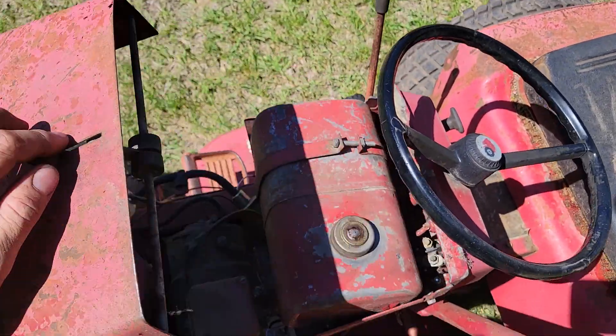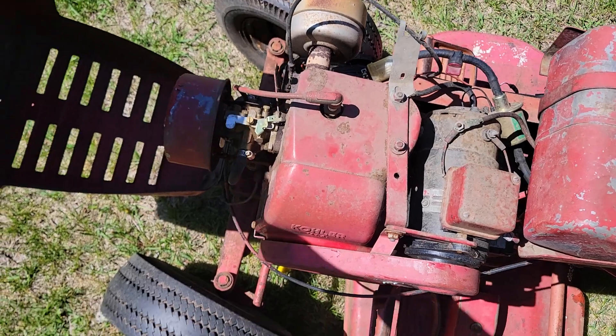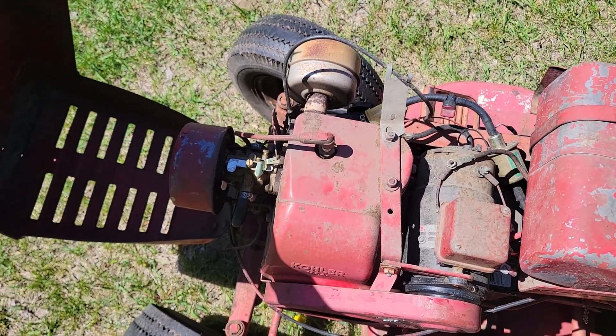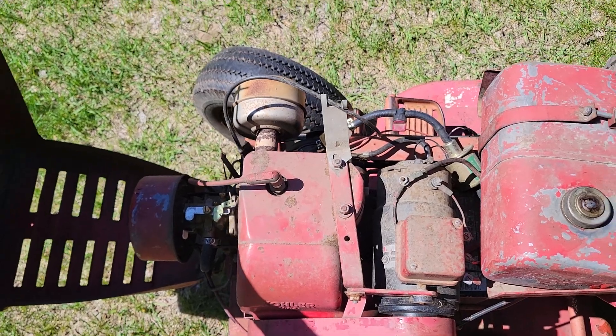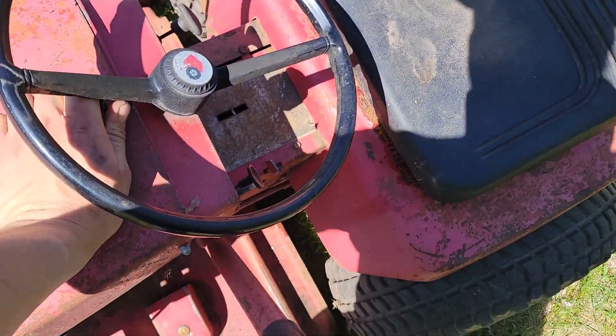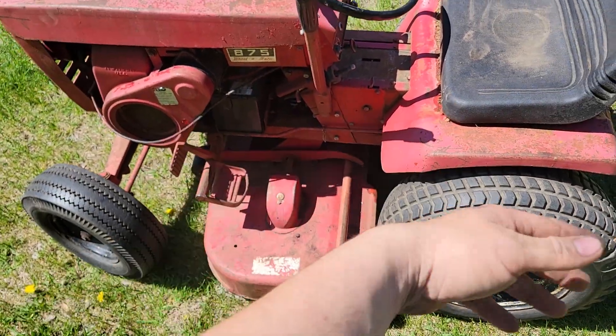It's got the old generator on it still. I did bypass the original fuel pump because it wasn't functioning and put a clicky clacker electric pump in there. It's got a rear ejection deck, so the grass clippings just fall out the back.